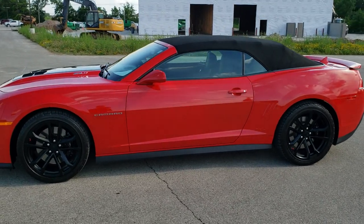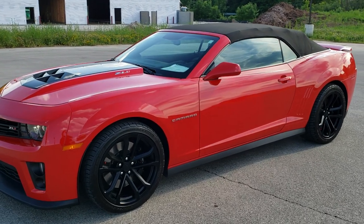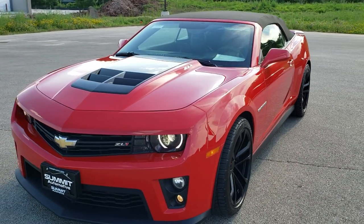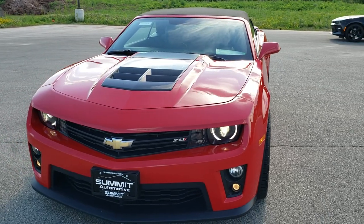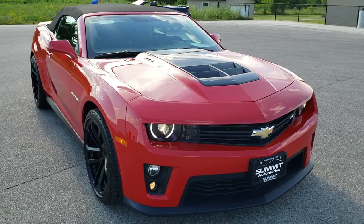This is stock number 10753. We are here at Summit Automotive in Fond du Lac, Wisconsin, your new and used sports car and Camaro headquarters. Today we are checking out this super clean 2015 Chevy Camaro ZL1.